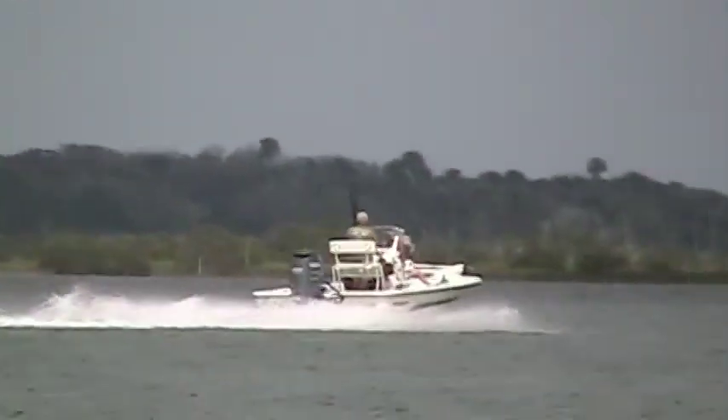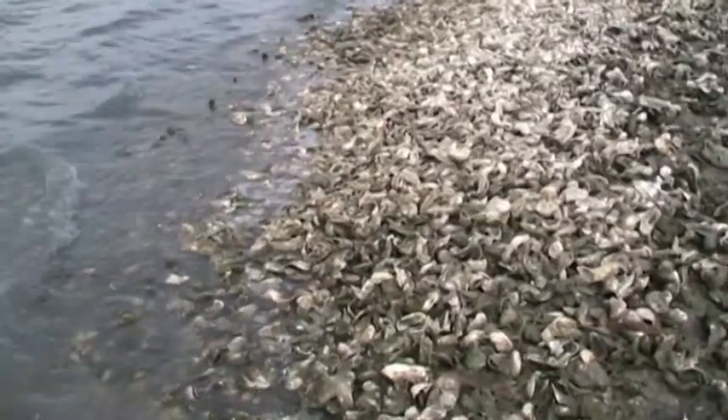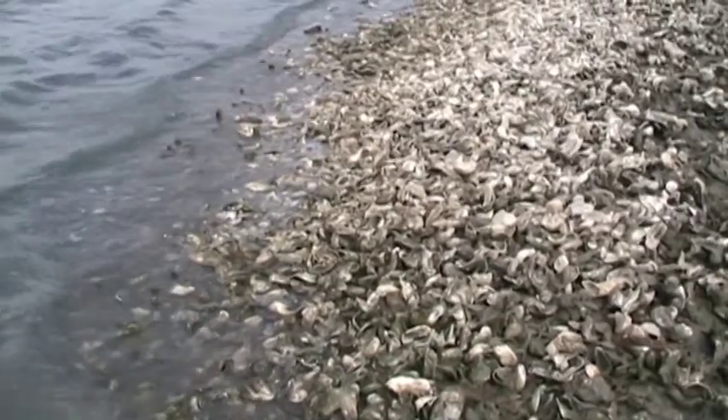Whenever a wake is generated, that is enough to push oysters around. If it pushes them so that they are above the high tide mark, they will die and they start piling up at that point. Very important with restoration is you have to match your restoration to your habitat.